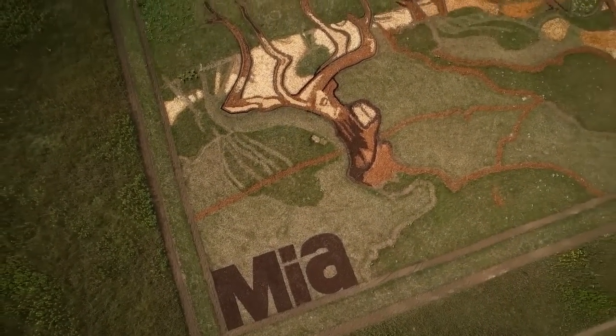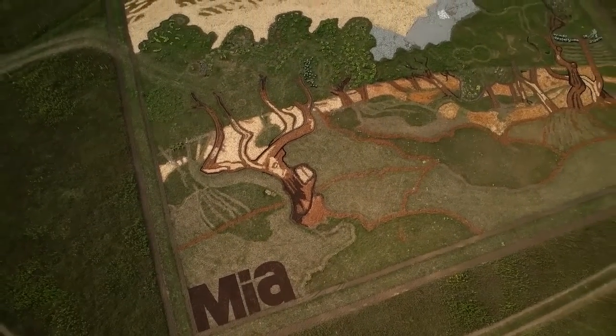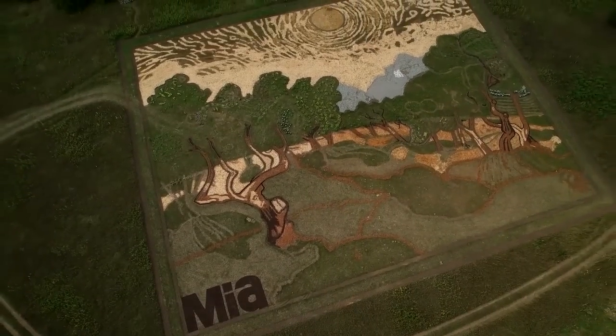When I'm here, I don't see bare ground and mulch and pots. I just see the painting. I see a beautiful painting.